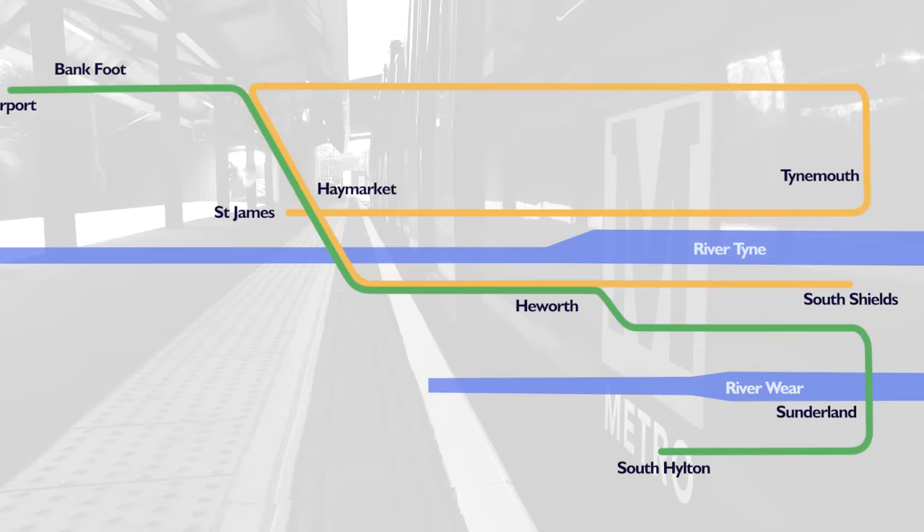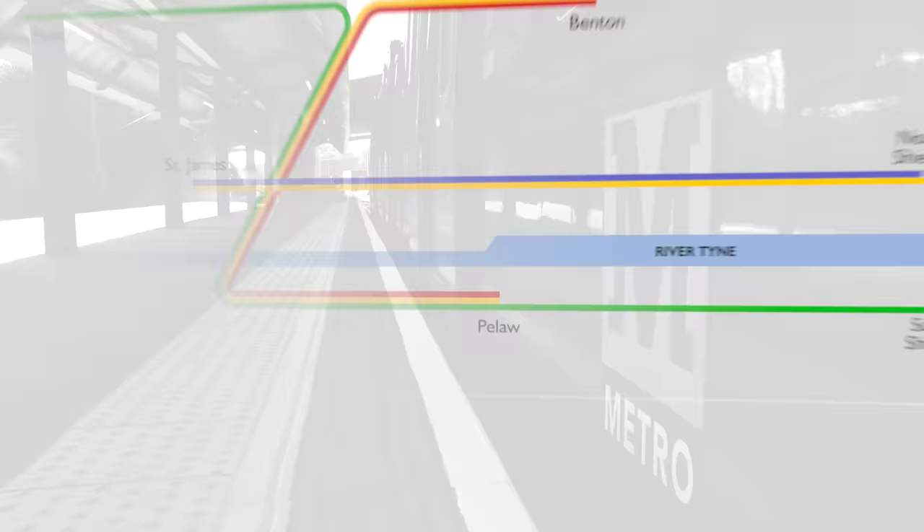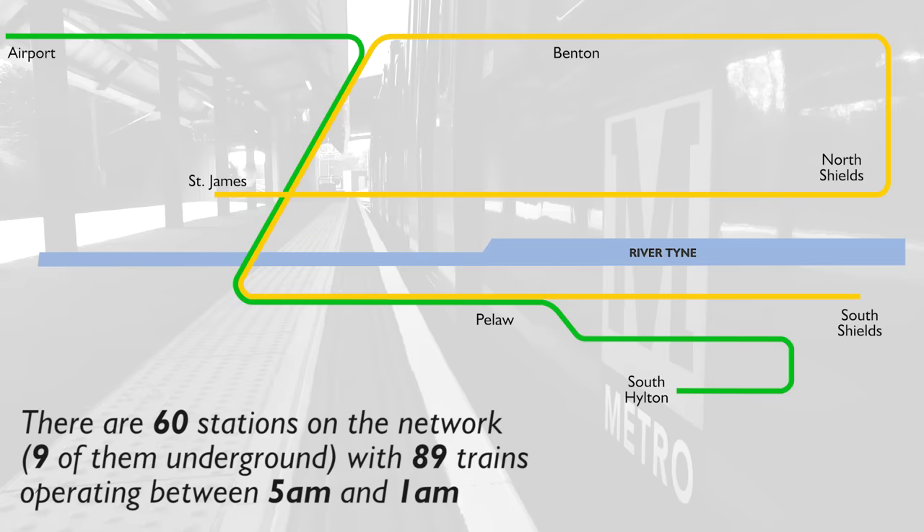The configuration of services over the years has meant there have also been red and blue coloured lines on the official map at some point. But nowadays there are just two lines, the yellow and green. Note also that between Pelaw and Sunderland, the Metro shares the track with and runs alongside National Rail services.